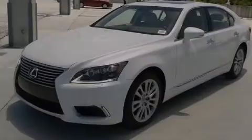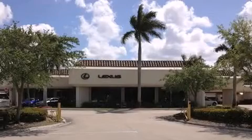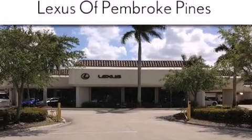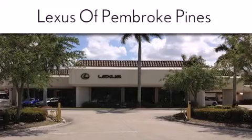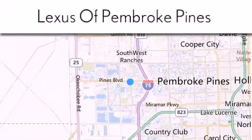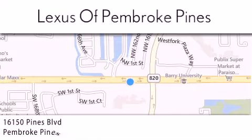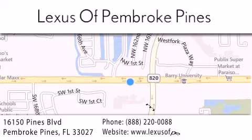Please call us today for more information on this great vehicle. Thank you for considering Lexus of Pembroke Pines for your next new or pre-owned vehicle. If you have any questions, please visit our website, give us a call, or stop by our dealership. We are located at 16150 Pines Boulevard in Pembroke Pines, just one mile west of I-75. We look forward to serving you.